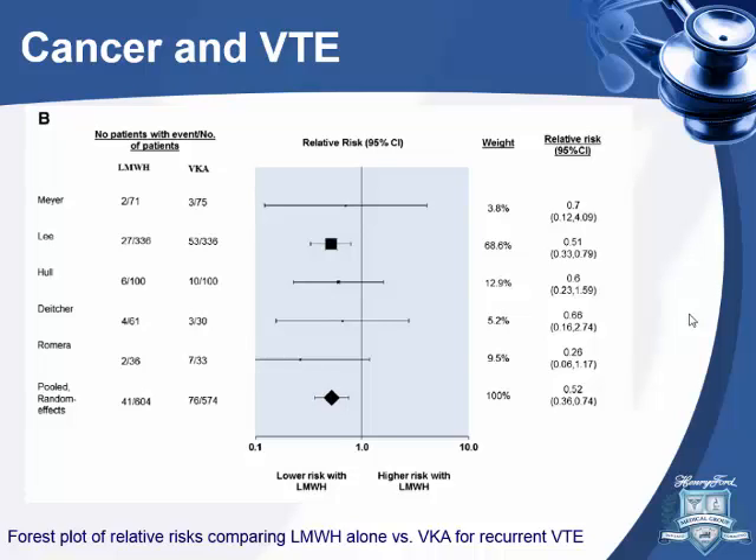On mortality — I always thought LMWH decreases mortality in cancer patients, but when I looked at the data, a Cochrane meta-analysis showed no difference in mortality with LMWH versus vitamin K antagonists. The CATCH study also showed no mortality benefit. The only mortality signal came from a post-hoc analysis of the CLOT study at 12 months after stopping the medication — but I couldn't find strong evidence for lower mortality with LMWH.